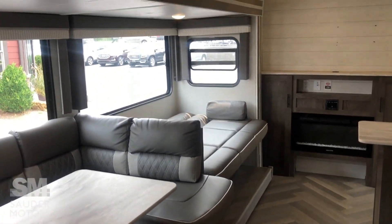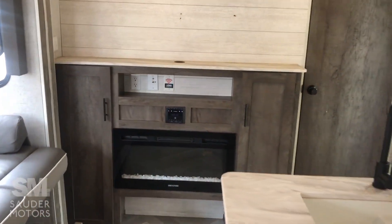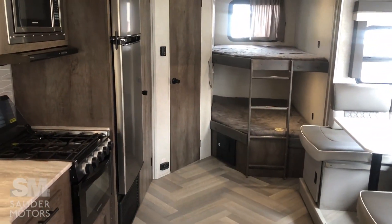And that is about it, ladies and gentlemen, for our 2021 Forest River Wildwood 263BHXL. XL stands for Extra Light; BH stands for Bunkhouse. Thank you folks so much for watching — have a fantastic day.